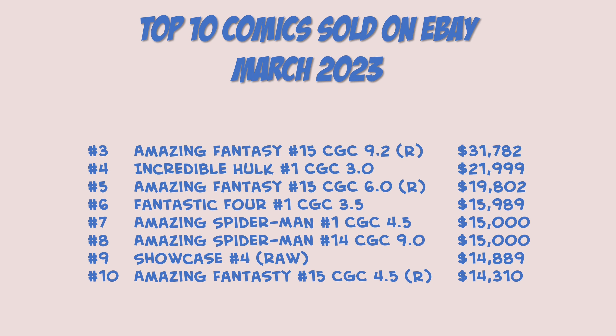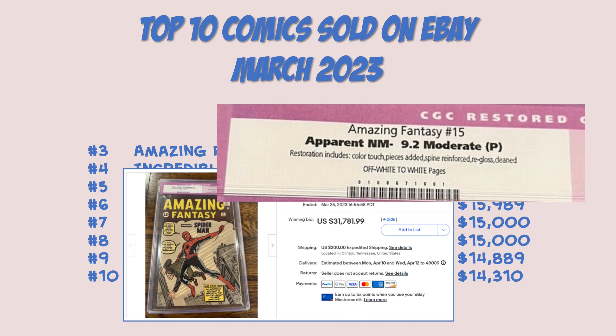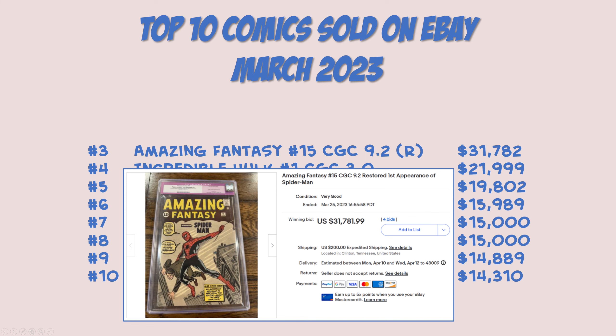Let's get to the top three. Coming in at number three: Amazing Fantasy 15, CGC 9.2, restored. $31,782. Just a heck of a book in terms of condition. The restoration on this book is really significant — there's color touch, pieces were added, the spine was reinforced, it was re-glossed, and the book was cleaned. A lot of work done that's not going to be undone, but for a 9.2 that's a nice book for someone to have in their collection. Even though it's restored, somehow getting just under $32,000 for it seems like a pretty good deal. Restored is not my thing, but it's a nice book.